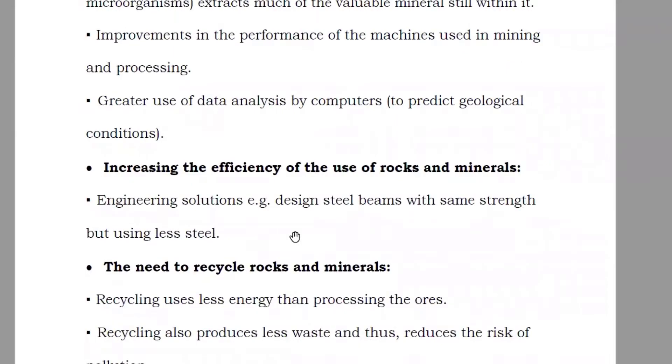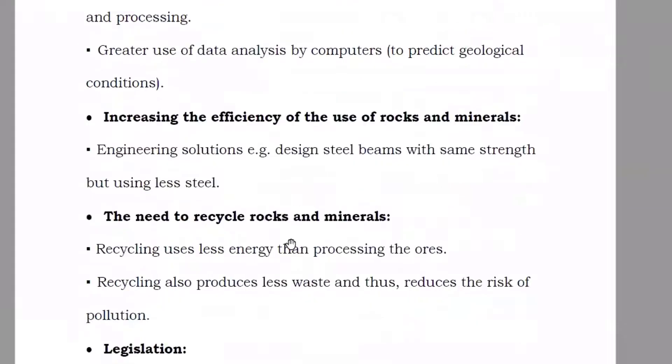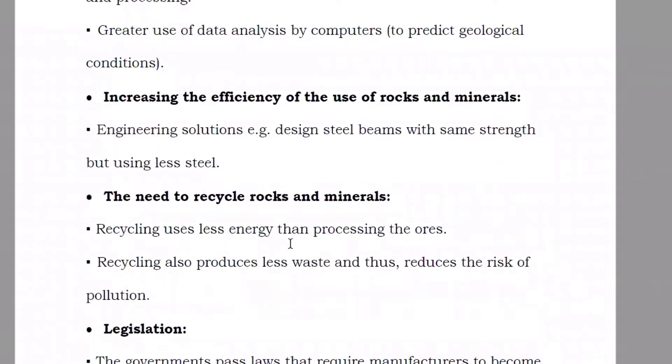The need to recycle the rocks and minerals. For example, if you have aluminium — aluminium is used to make Pepsi cans and other bottle cans. So if you want to make a can, instead of taking new aluminium from the ground every time, it's better to recycle the old used cans. This will also reduce the need for aluminium extraction.